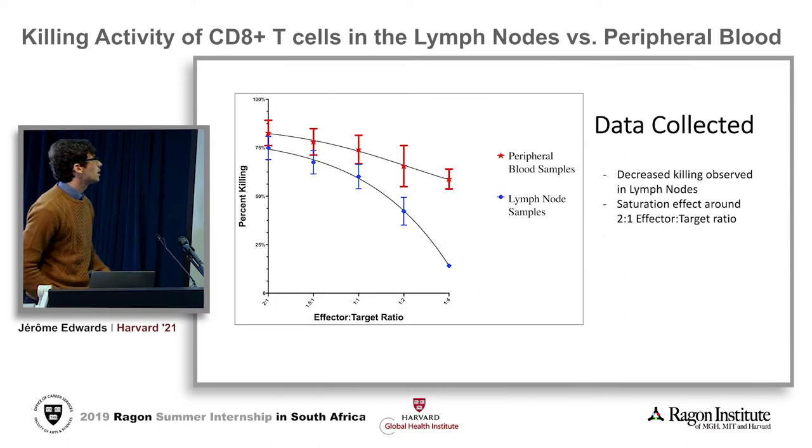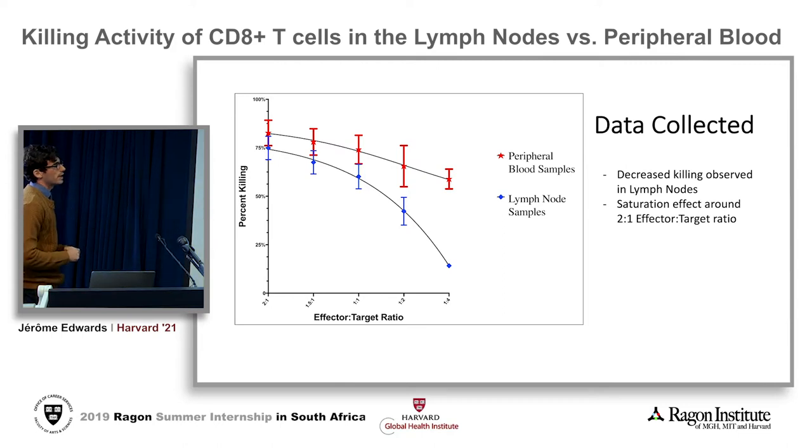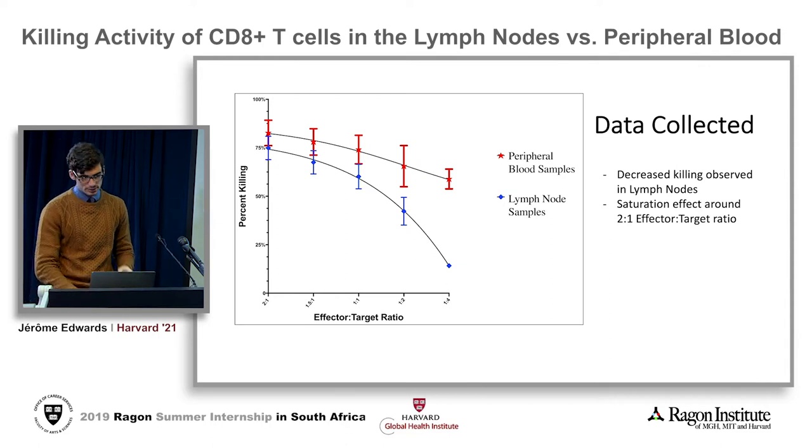I did that experiment with a sample size of about six, and we ended up with a figure we were very happy with. It shows a pretty evident decrease in the killing capacity of CD8s in the lymph node. The x-axis is the effector to target ratio. With fewer CD8s, you can better show the difference in killing potential. Adding more CD8s produces a saturation effect, which we expected.